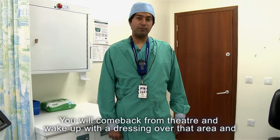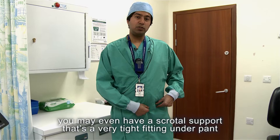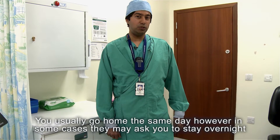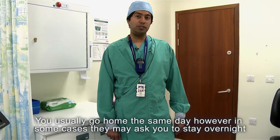You'll come back from theatre and wake up with a dressing over that area, and you may even have a scrotal support — a very tight-fitting undergarment. You usually go home the same day; however, in some cases they may ask you to stay overnight.